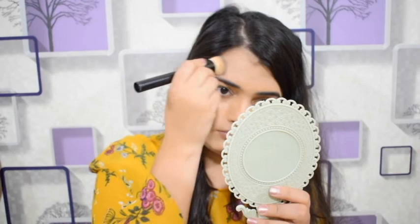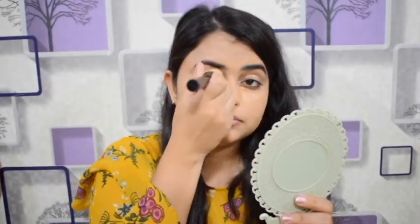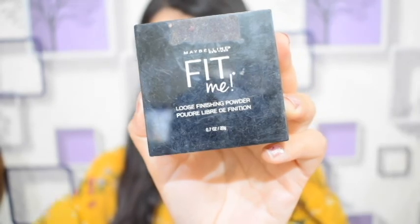Let it dry a little bit, then blend with your fingers. You can blend over dark patches and acne scars to hide them. In my last video I have explained the details — I'll provide the link in the description so you can check it out.